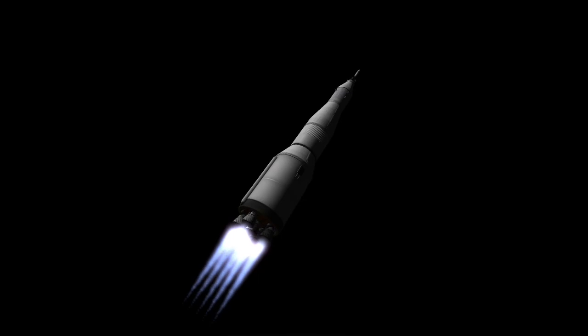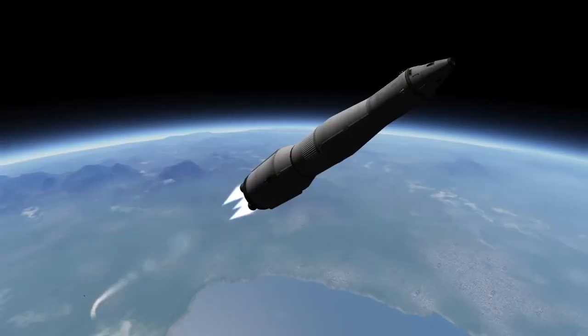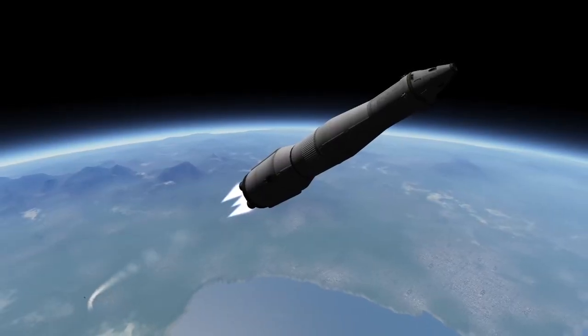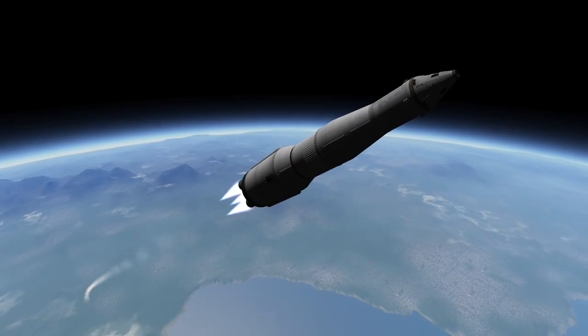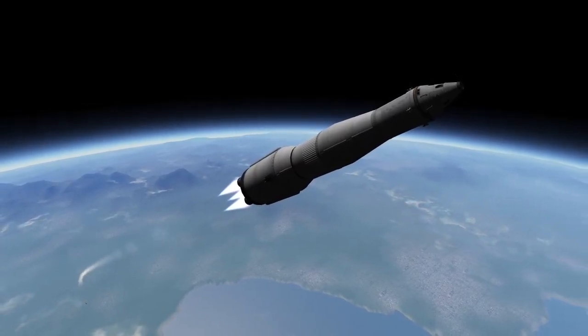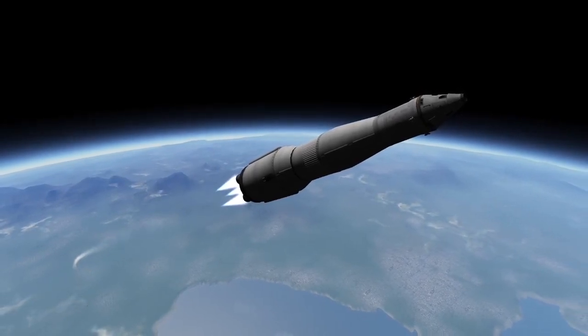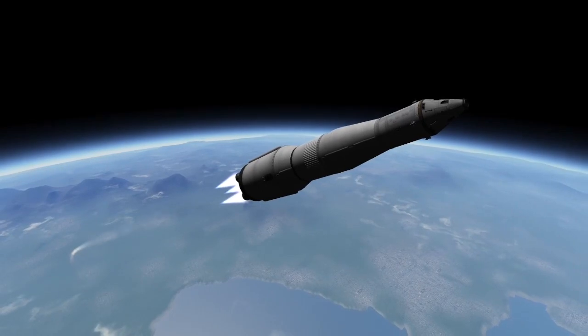A few seconds into the second stage flight, the launch escape tower is jettisoned. This tower functions similarly to the tower used by the Russian Soyuz rocket, and was never used on any Saturn V flight. Suffice to say, this tower would have been used to pull the astronauts away from the rocket in the case of a major malfunction, but it was never needed, and at this altitude it was no longer effective, and so off it went.